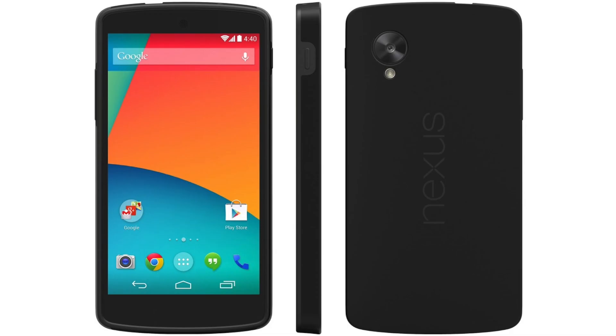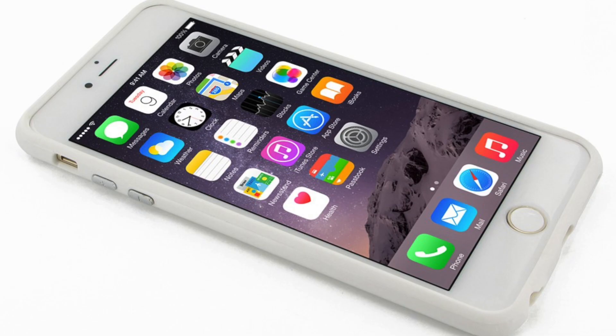Hey, this is Ted. I'm here to show you the Connection Audio smart technology that will enable the best speech recognition experience for your devices. Here we are going to demonstrate our technology on the Nexus 5, the iPhone 6s, and the Samsung Galaxy S6.